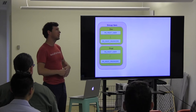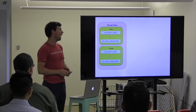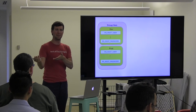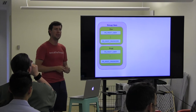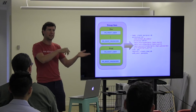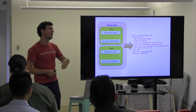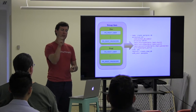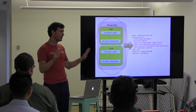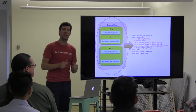We also have group variables — just like we have groups of servers, we can have group variables. My dev group, production group, and staging group might have different variables, like passwords. The root password for the database in production should be different from the root password in the dev environment. We can template that in using a Jinja 2 template. That's really where most of your secret information is going to live — in those group variables.